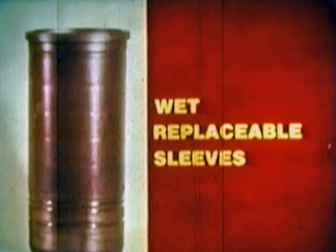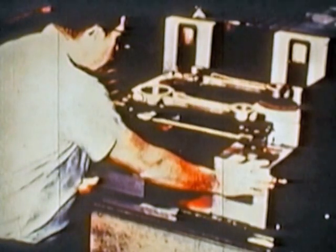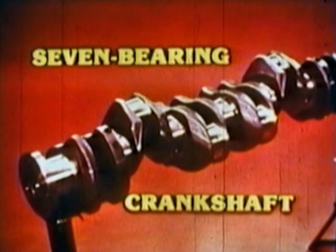Wet, replaceable sleeves transmit heat uniformly to the coolant efficiently and assure original specifications when, after thousands of hours, the engine is overhauled. Connecting rods are weighed and balanced to a permanent master rod. You get a smoother running engine. If it's ever necessary to replace a rod, you don't have to replace a whole set to retain proper balance. The crankshaft is supported by seven main bearings for reduced flexing and longer life. It is dynamically balanced for smooth, vibration-free operation.